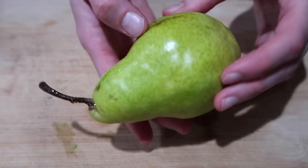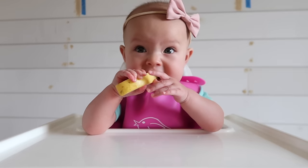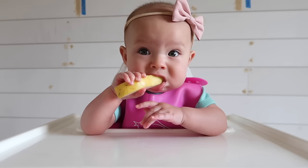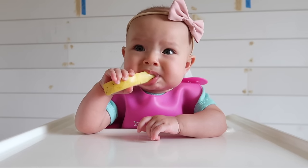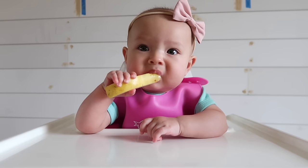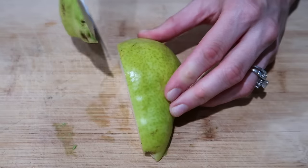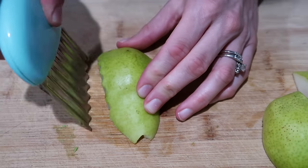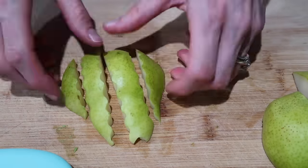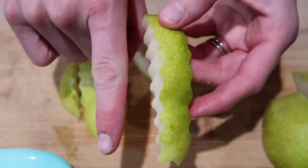Next up is a juicy ripe pear. When picking one out, look for one that is almost yellow in color. If they're still green at the grocery store, leave it on the counter for a couple of days until it ripens — otherwise the texture is too hard and could pose a choking hazard, similar to an apple. To cut it, slice off all four sides around the core, dispose of the core, then turn each piece flat side down and slice into several finger-sized wedges using a straight knife or crinkle cutter.